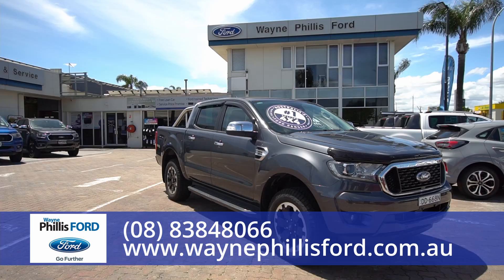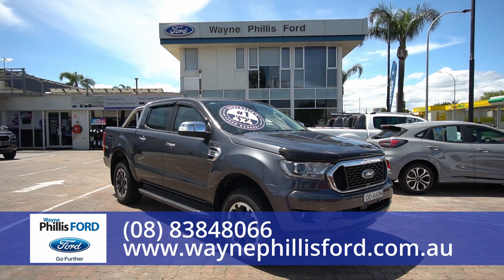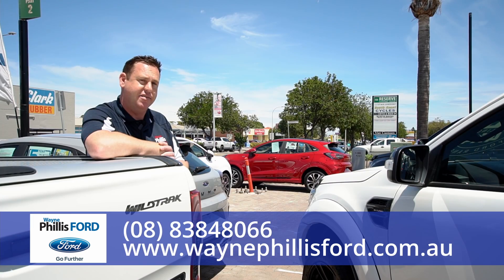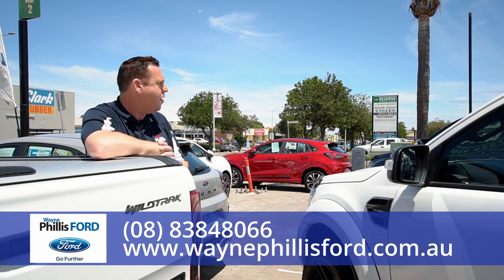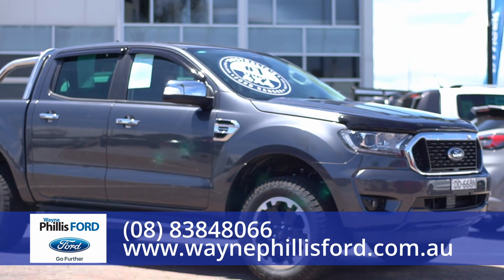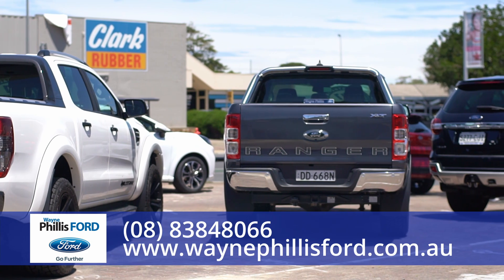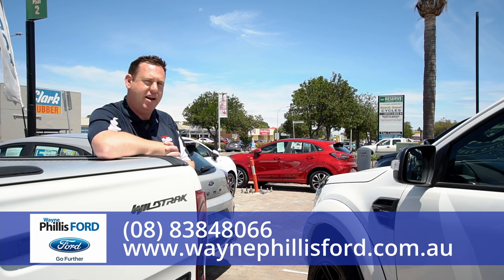We also have an XLT with very low k's — just under 5,000 k's on that one — in mineral gray, probably the most popular color next to white. Also some weather shields on that, some extras, some rims. Again, fantastic value for money, but more importantly, readily available.